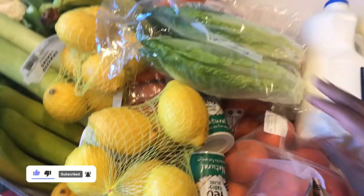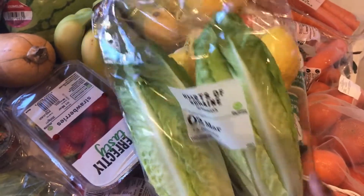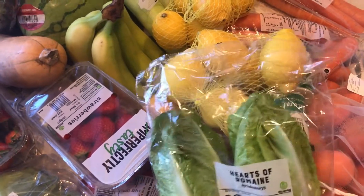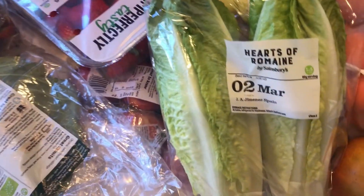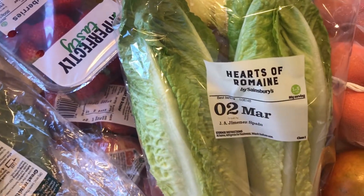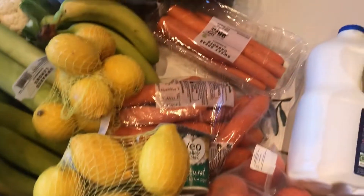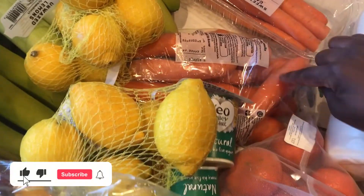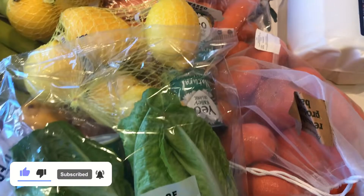We've got some romaine hearts and the kids love making salad with them. I don't buy too many because what I don't like is buying vegetables for them to spoil — it's just a waste of money — so just a few will do.